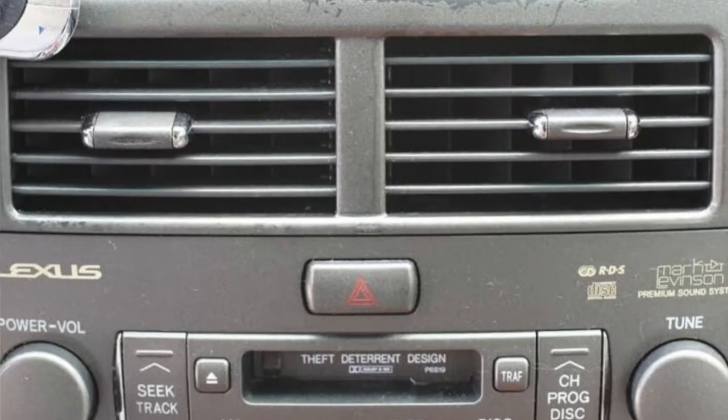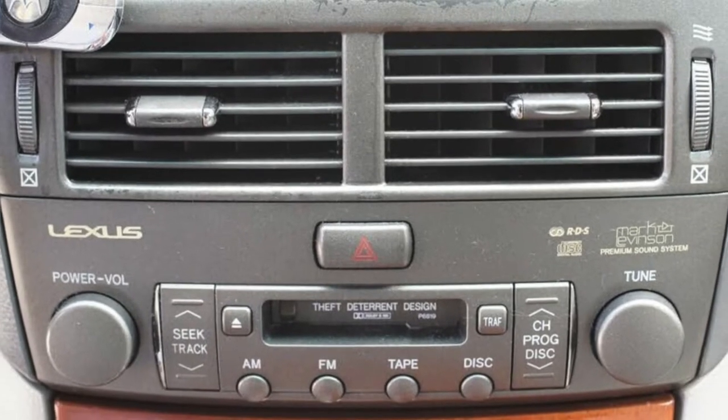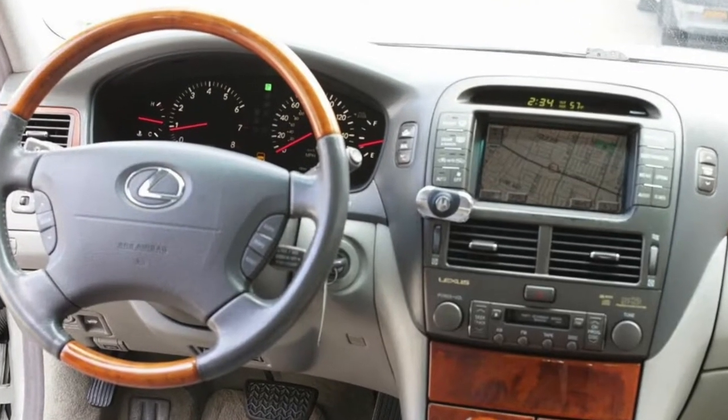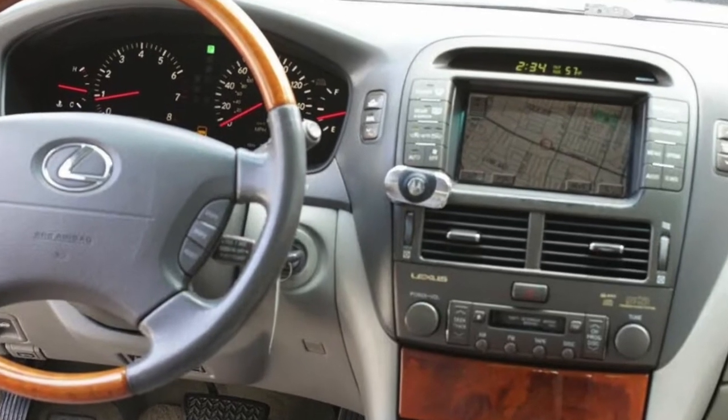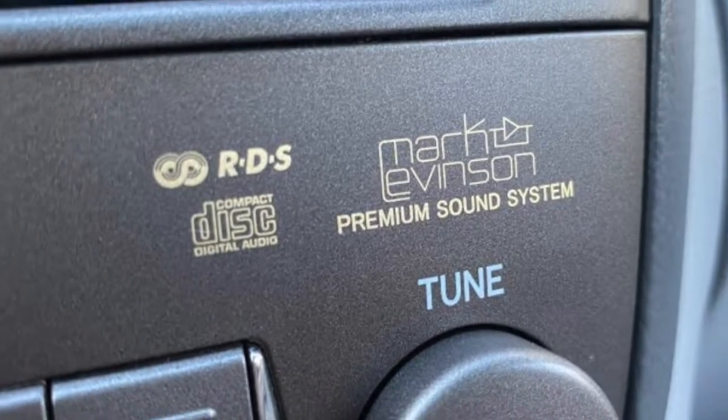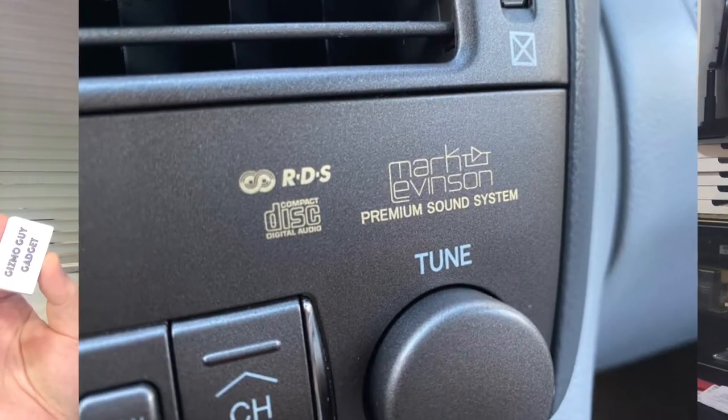I've got a quick and easy solution for you. It is this Gizmo Guy gadget. This Gizmo Guy gadget will allow you to connect your iPhone to your stock OEM factory Mark Levinson system on the Lexus LS 400 or LS 430. All you have to do is connect my gadget onto your iPhone like this — simple as this.